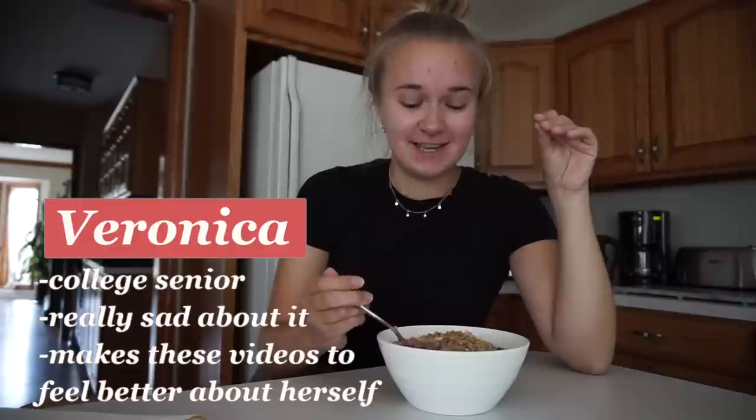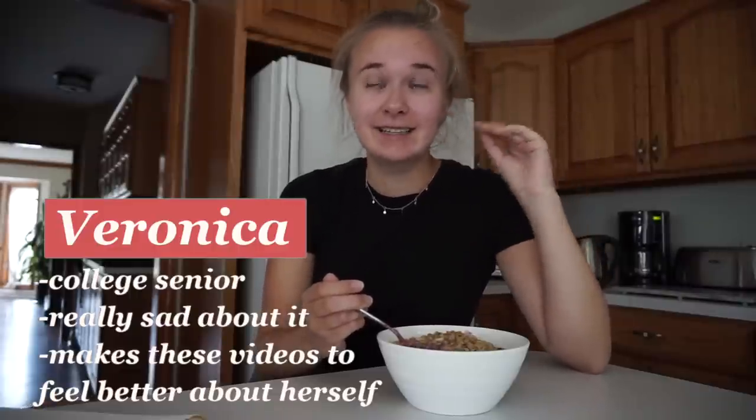I hope you guys aren't tired of seeing me eat smoothie bowls in literally all of my vlogs, but I'm not tired of eating them, so there's really no stopping me at this point. A ton of you really loved the format of my last college advice video that I just posted a few days ago about things you should not bring to college dorms with you.